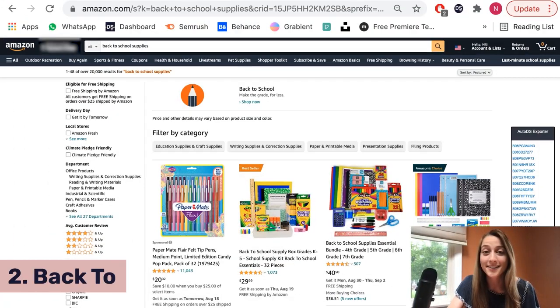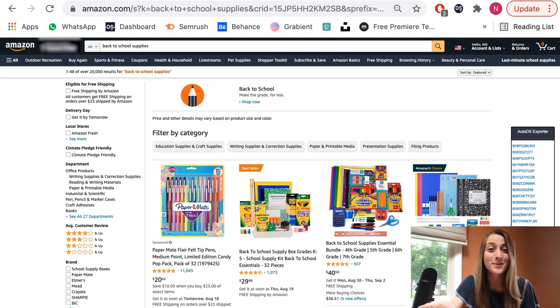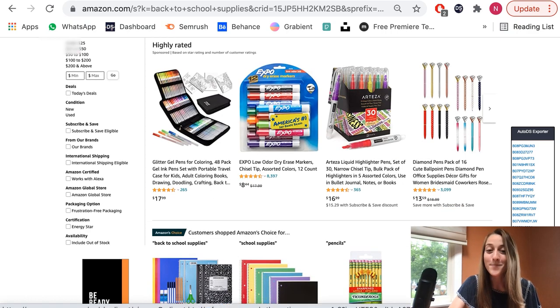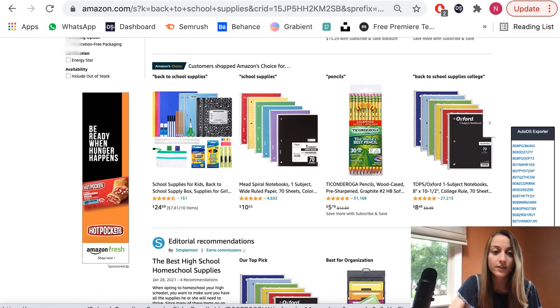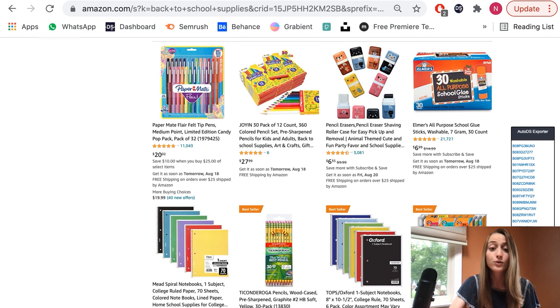Our next product of the day is back to school supplies. September's coming up and kids are going back to school — kids are saying no, but dropshippers are saying yes, because we have a lot of school supplies we could start selling. We've got markers, notebooks, pencils, you name it. You can even sell sets of different supplies that contain all of those things. I would recommend playing around with it, listing a bunch of different variations and see what works for you.